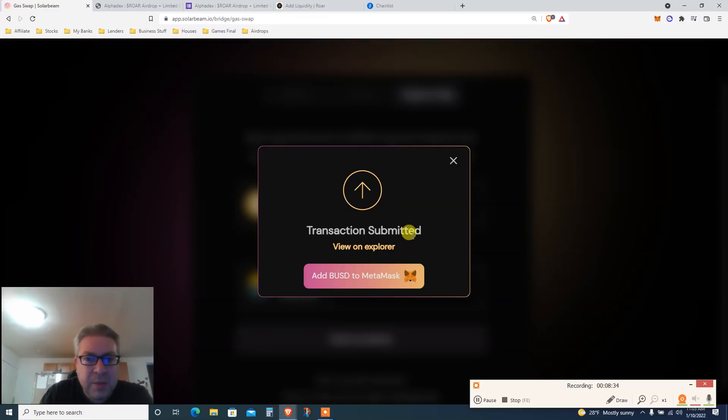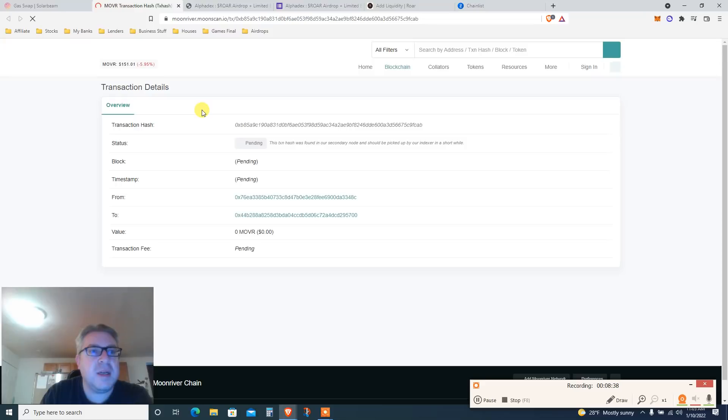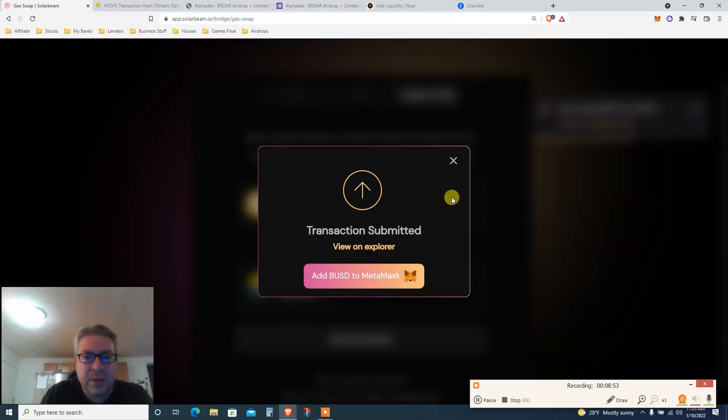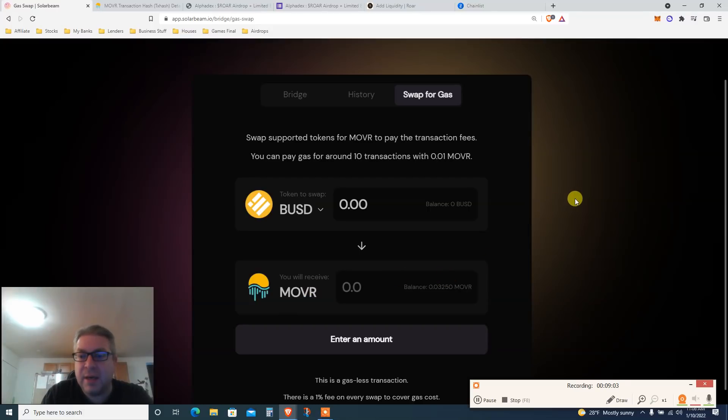Transaction submitted — let's click on the explorer to view our Moon River. This transaction hash is very important — we're going to need it when we fill out the form later. The transaction shows BUSD to Moon River bridge complete.